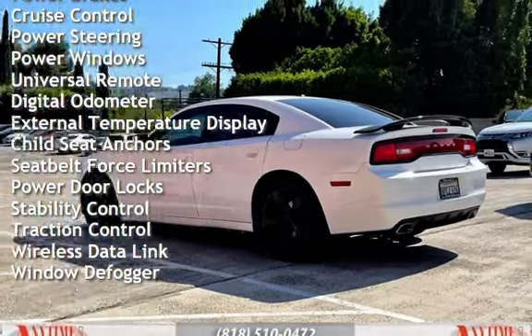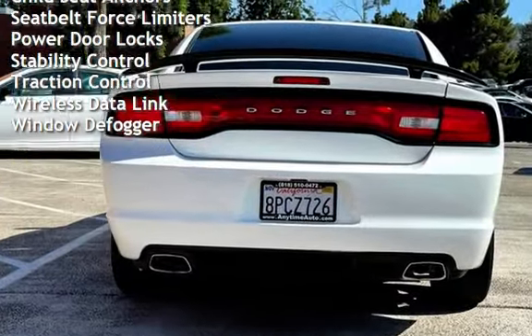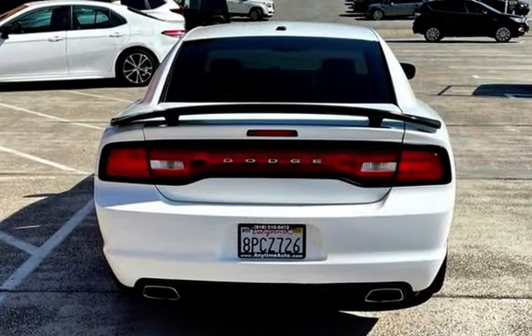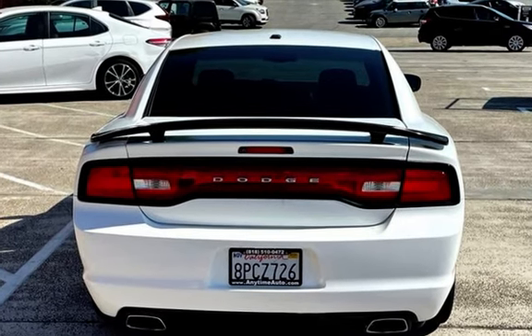Power steering, power windows, universal remote, digital odometer, external temperature display, child seat anchors, seat belt force limiters, power door locks, stability control, traction control, wireless data link, and window defogger.